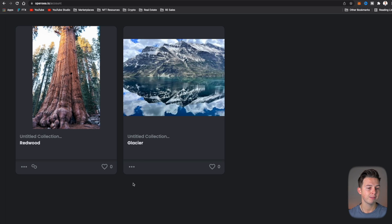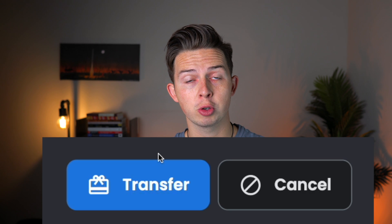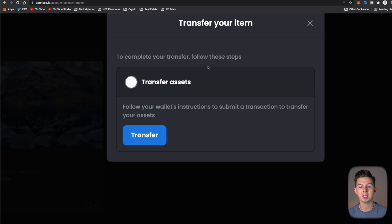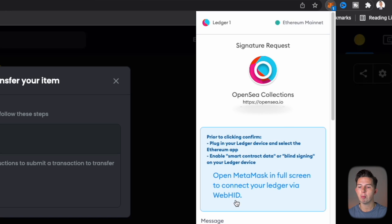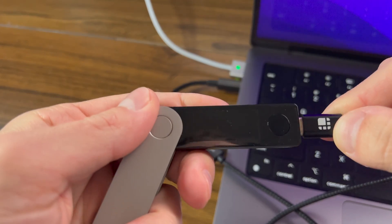Now I'm going to show you how to send an NFT from your Ledger wallet using this new WebHID connection and how simple it is. I'll come in here to OpenSea, select this NFT called Redwood, click on the three little buttons, and click Transfer. A transfer button will pop up — click that, and a window will ask you for the address you want to send this NFT to. Paste your address and hit Transfer. It will say to complete your transfer, follow your wallet's instructions. Hit Transfer again and Metamask will pop up asking you to sign this transaction. You'll see a prompt that says Open Metamask in full screen to connect your Ledger via WebHID. Click that, it will open full screen, and you'll need to connect your Ledger to your computer via USB.